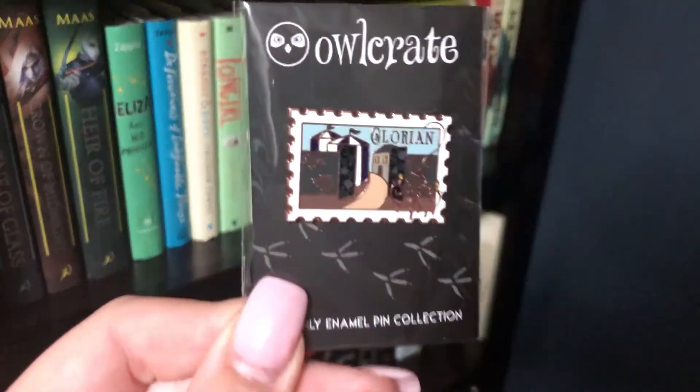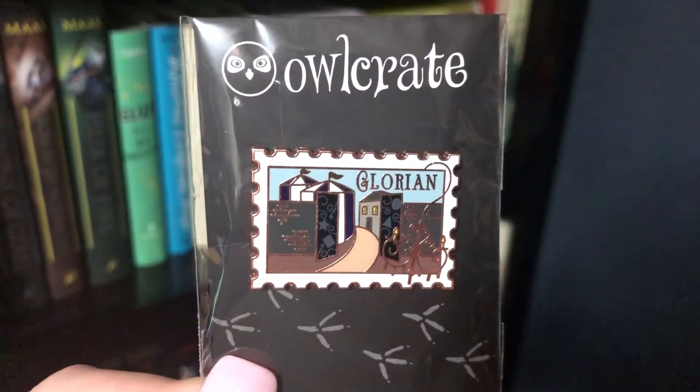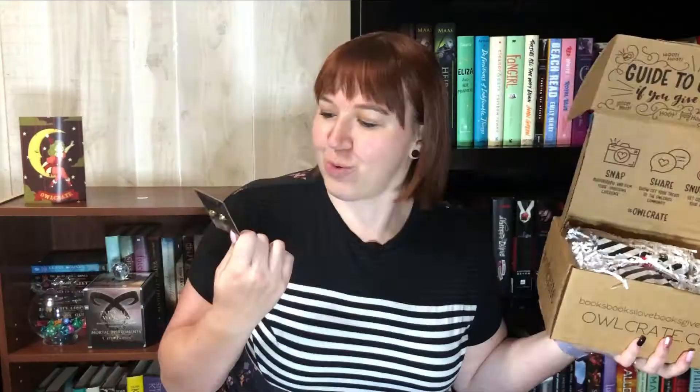This is the pin for this month. I know that Owlcrate has a pin every month, which is amazing for me because — you can't see it — but I have a lampshade full of pins, so this will definitely be going on it. It looks like a little postage stamp with circus tents on it. It is so cute.